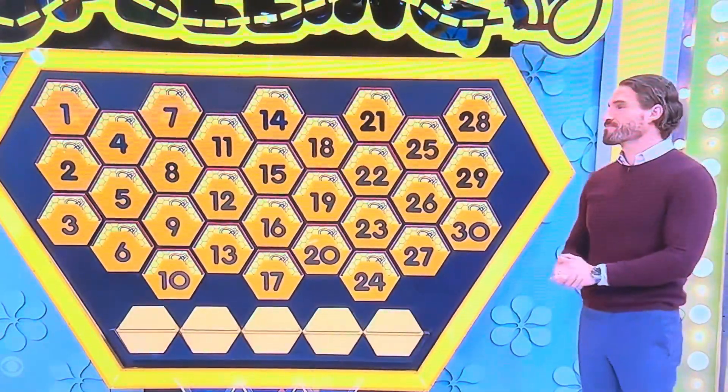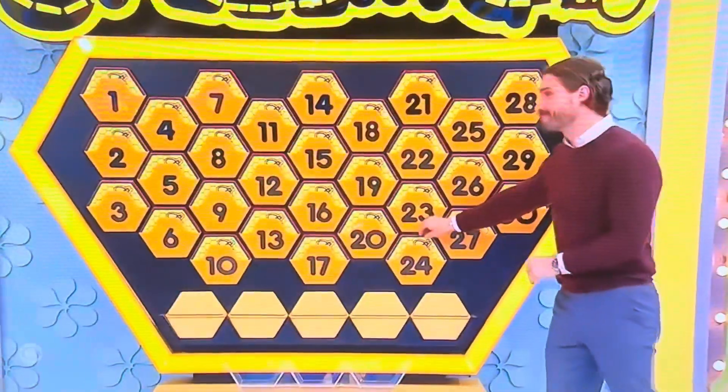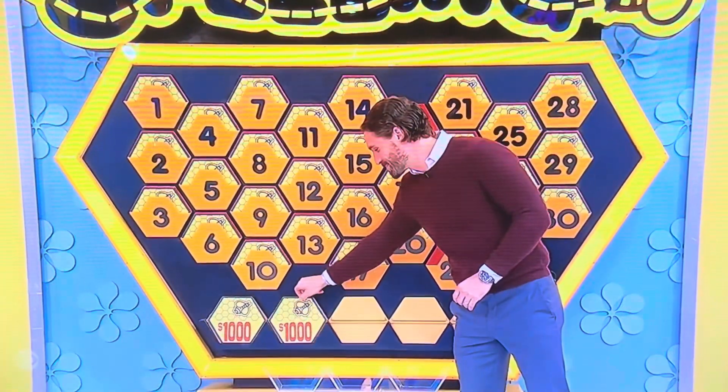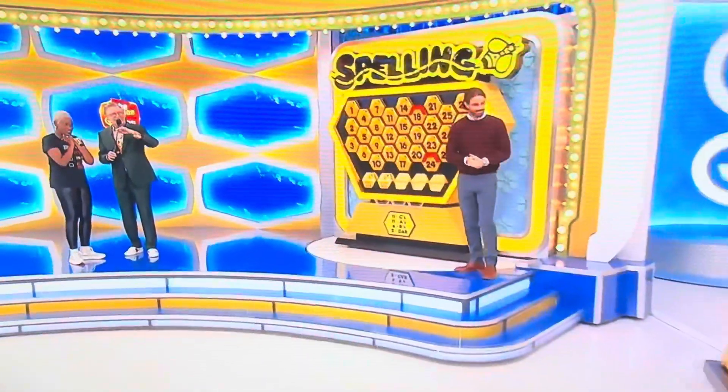Which two numbers do you want for free? 24 and 18. Now if you have one of the wild cards, you might already have the car. Or you could have an A and an R, or two R's, I don't know. Wouldn't it be great to get three more chances? Three more numbers. Easy to win.